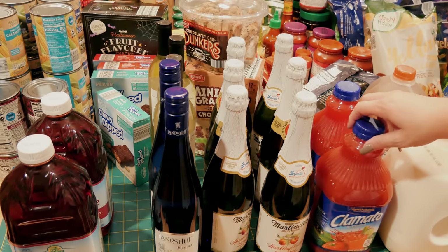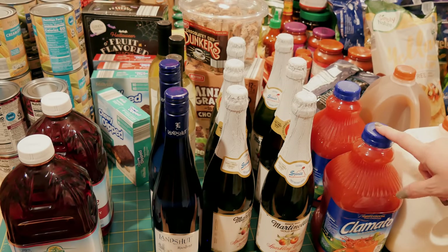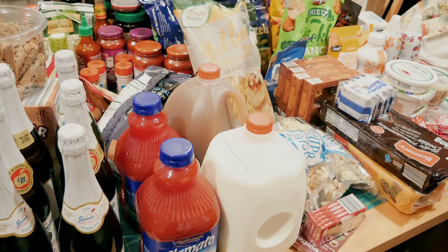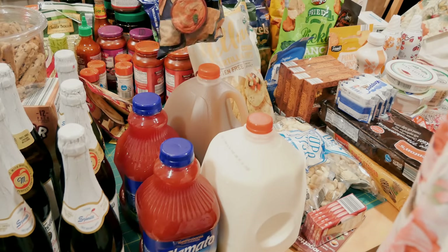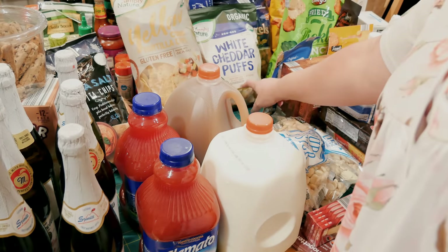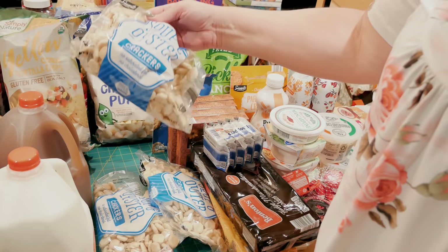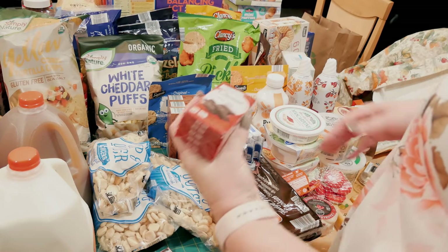I grabbed Clamato for Bloody Marys — I love those. I do make my own mix but like to have this on hand for entertaining. I found apple cider for only $2.99, which I was excited about. Back here I have sea salt pita chips, organic yellow corn chips, and white cheddar puffs for the littles — though I noticed those have a slice in them so they'll have to go in the trash. I grabbed three bags of oyster crackers to make ranch crackers for Thanksgiving using homemade ranch seasoning.